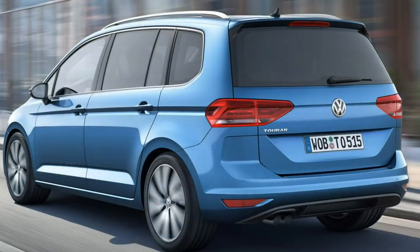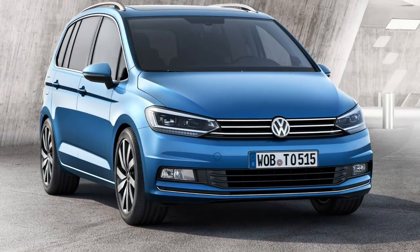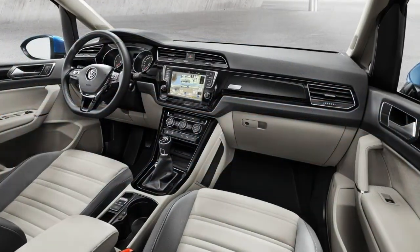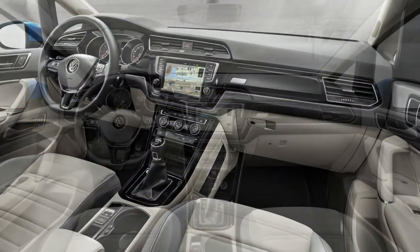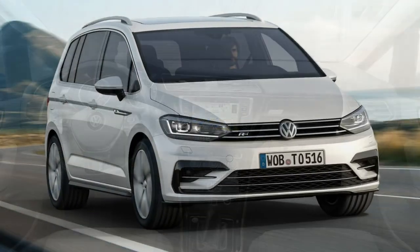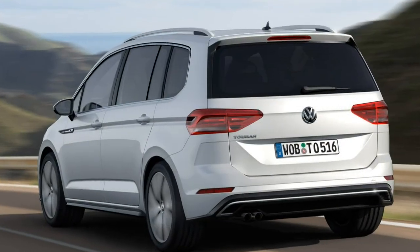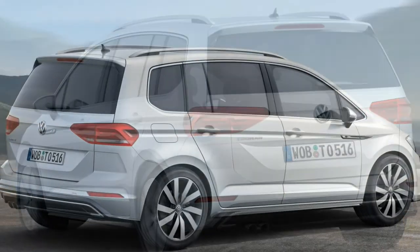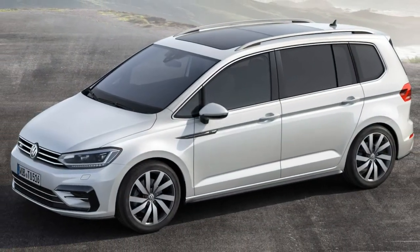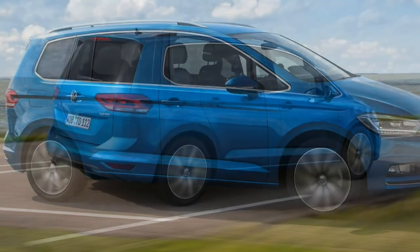The VW Touran is an impressive package in a world where fewer people than ever want to buy one. As the appeal of SUVs and 4x4s grows, the market for the humble people carrier has dropped accordingly. We think that's a shame, as it comes out on top when compared to the majority of today's popular models.